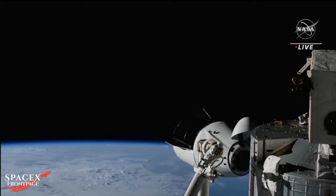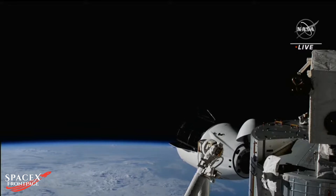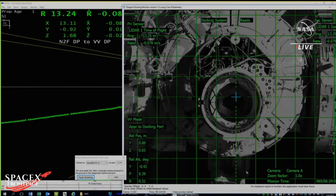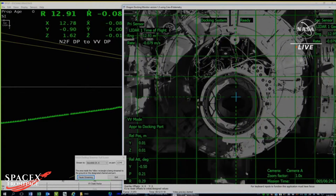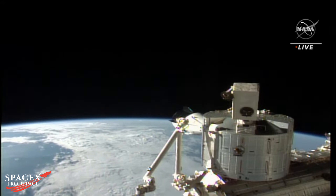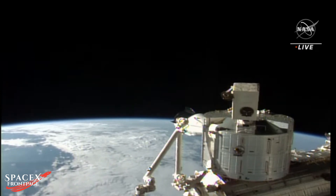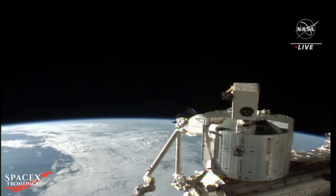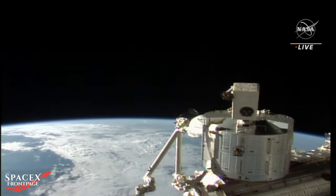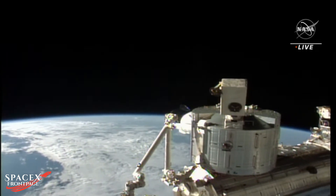15 meters. Teams are tracking a good approach; they're expecting contact in approximately three minutes. 10 meters. Copy, 10 meters.